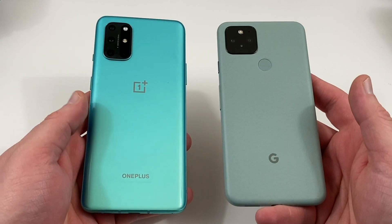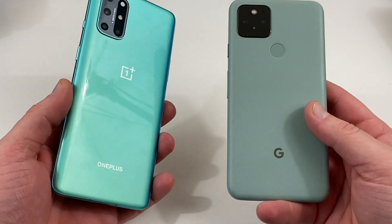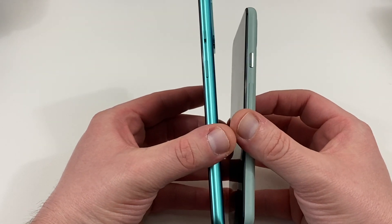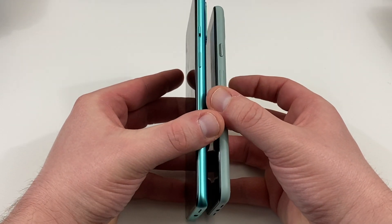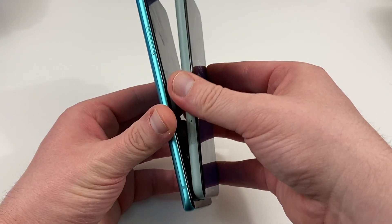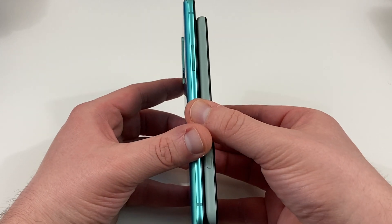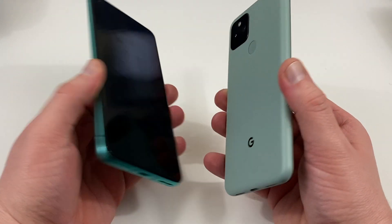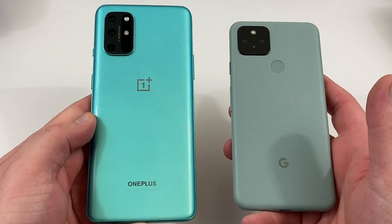Today I'm going to talk about five reasons you may consider buying the Pixel 5 over the OnePlus 8T. The first is form factor. If you're a person who likes smaller phones, you can see just by holding these two side by side that the Pixel 5 is a much smaller device in every possible dimension. It's maybe a little bit thicker on the side profile, but for a more compact device, the Pixel 5 is the phone for you.